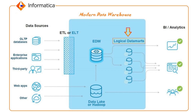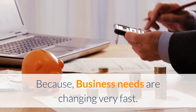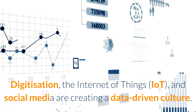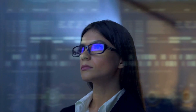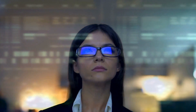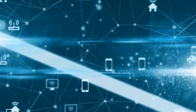Why should companies redesign to a modern data warehouse? Because business needs are changing rapidly. Digitization, the Internet of Things (IoT), and social media are creating a data-driven culture. Moreover, the amount and variety of information being produced is growing exponentially. New customer demands and the current prevalence of digital disruptors are contributing towards this trend.